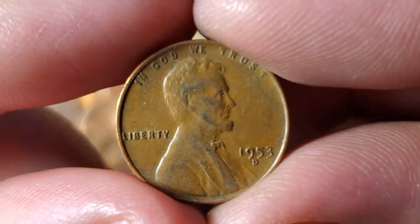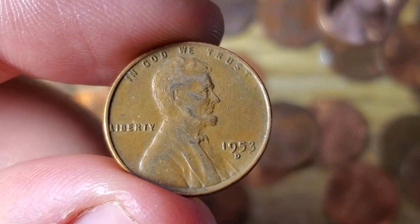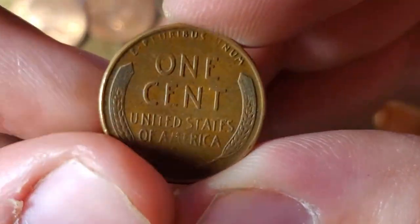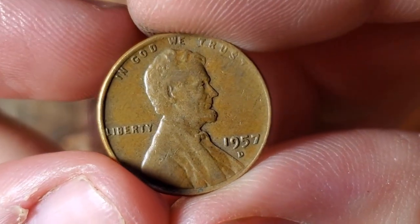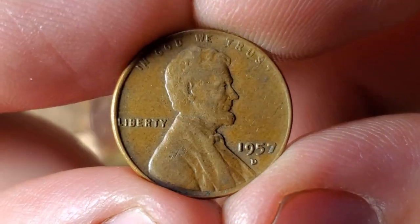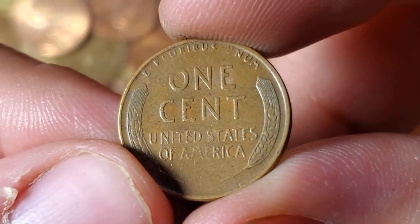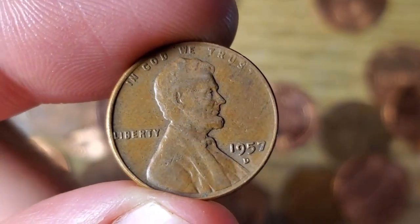Just a couple rolls later, got wheat penny number two for box two — a 1953 Denver. Just got wheat penny number three a couple rolls after that — a 1957 Denver. We're just finding some common wheat pennies, but sometimes that's just how it goes. It is a wheatie so I'll take it.